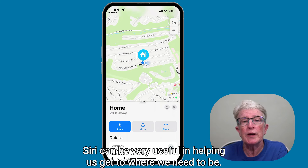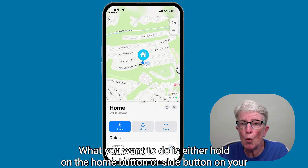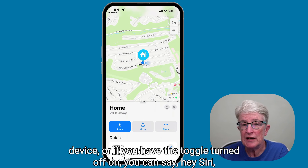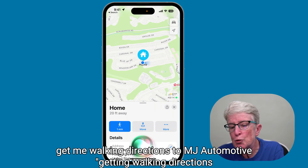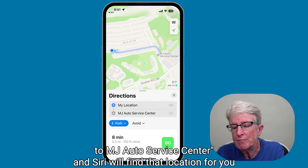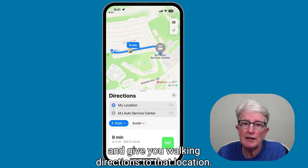Siri can be very useful in helping you get where you need to be. To get walking directions, hold the home button or side button on your device, or say "Hey Siri, get me walking directions to MJ Automotive." Siri will find that location and give you walking directions to it.